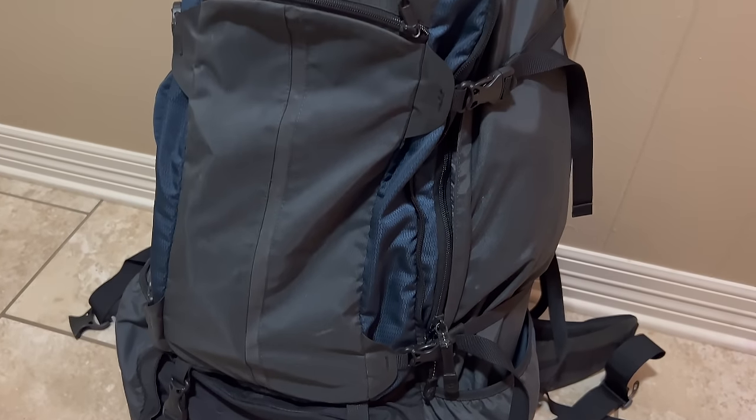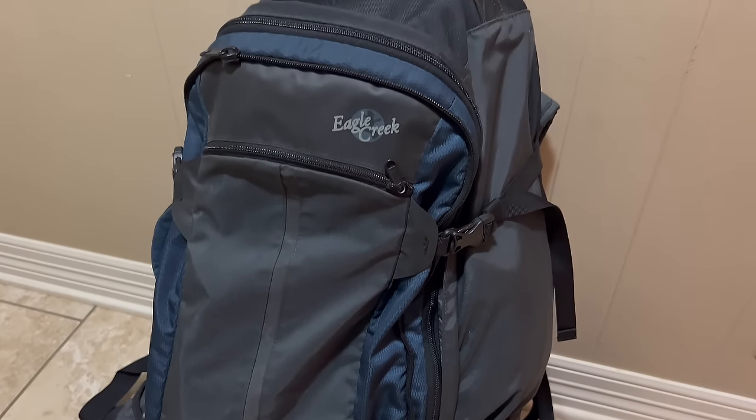Also, if you have any kits — things like bug out bags, get home bags, whatever the case may be — go through those and make sure you haven't taken anything out, and that things haven't expired like medications. If any of those things have happened, make sure those items are replaced.